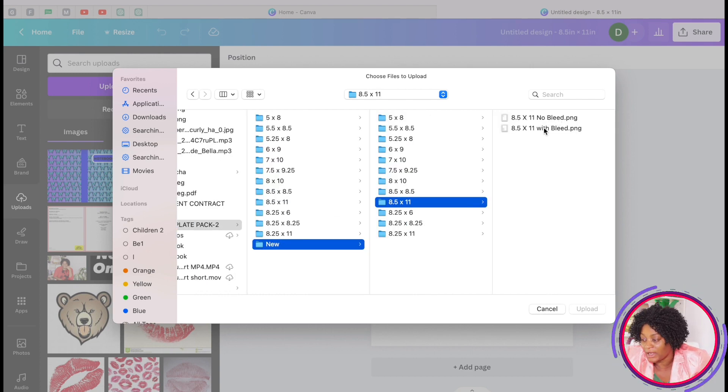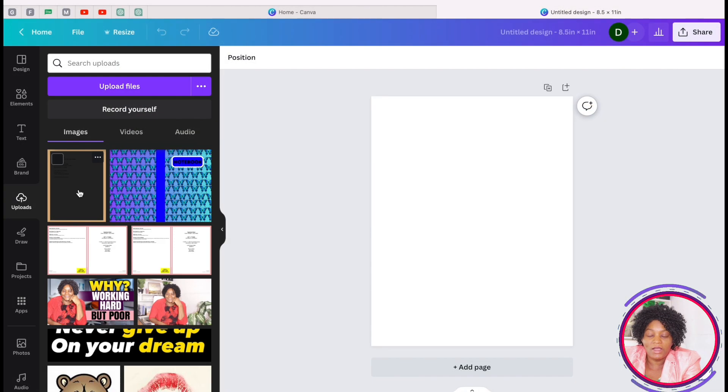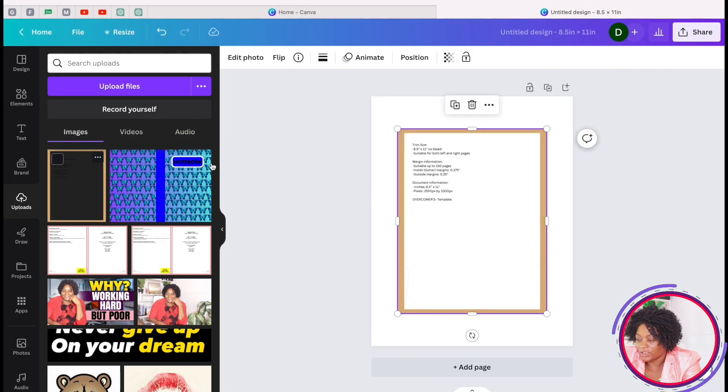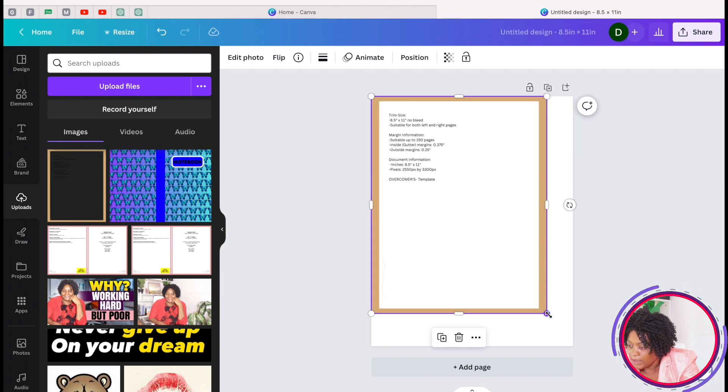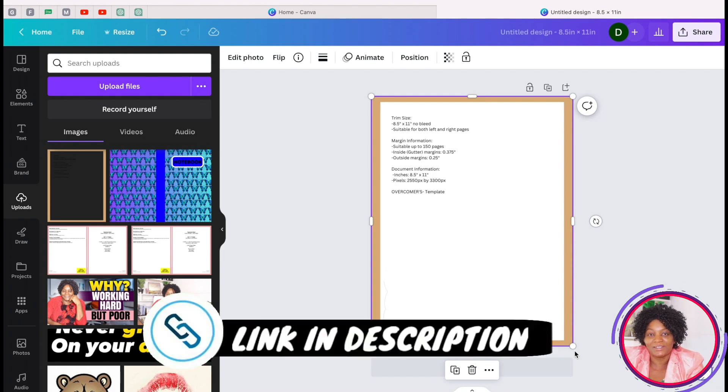I have the version with no bleed and the one with bleed. I'll take the one with no bleed and upload it. Now the template is here — I'll click on it, pull it to the edge. If you are interested in these templates, I'll put a link in the description box below.